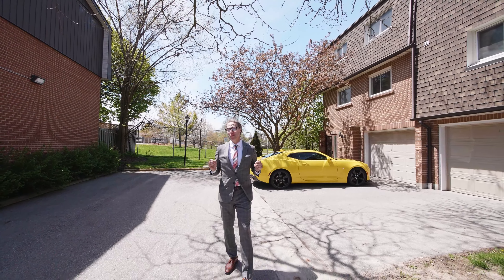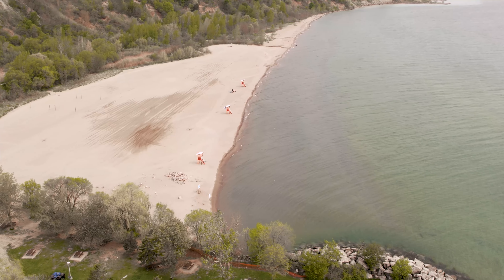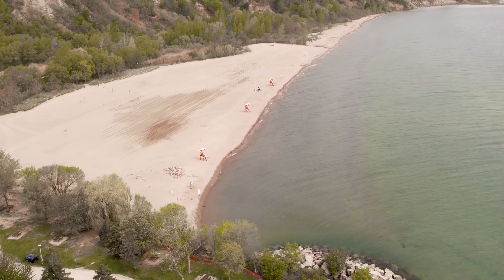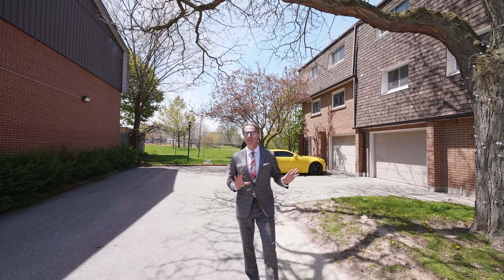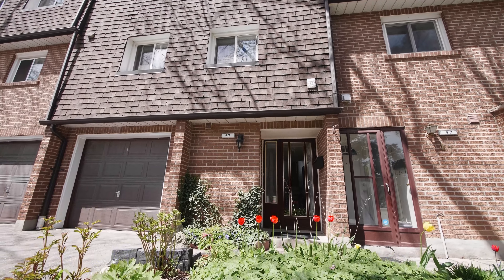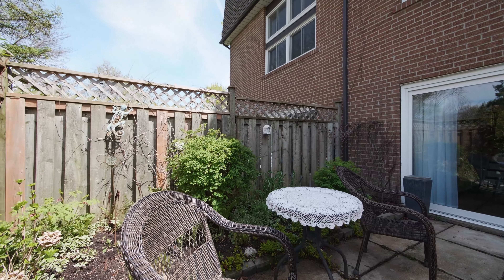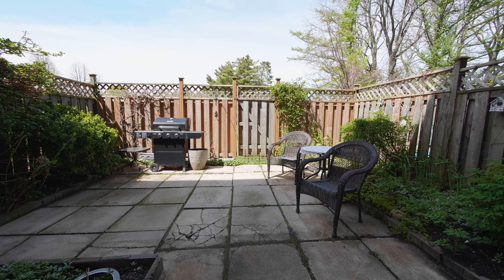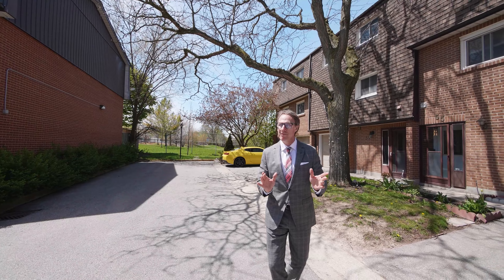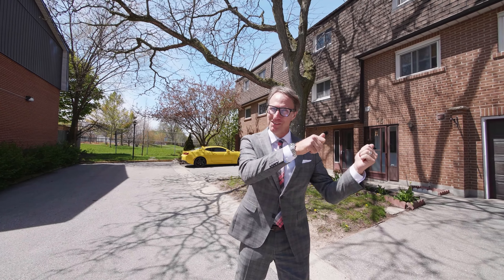Hello and welcome to 3100 Kingston Road. Located in South Scarborough, very close to the Scarborough Bluffs and Lake Ontario, we are nestled in this quiet enclave of townhomes. It's a three-story, three-bedroom, two-bathroom with a private rear yard overlooking the beautiful park space that exists behind it. I am very excited to be showing you through this property today. Come on, let's go inside for a look.